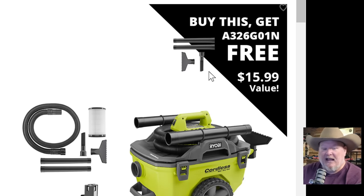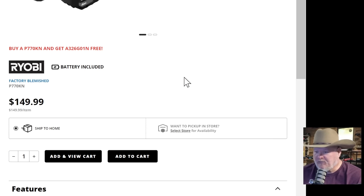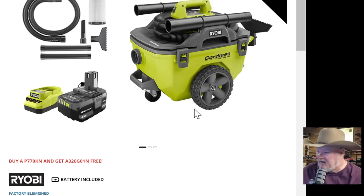Over at Direct Tools — that's the factory outlet for TTI: Milwaukee, Ridgid, Ryobi, Hart. They've got a cordless wet-dry vac from Ryobi with a free accessory toolkit: two extensions and more, plus a battery and charger, on sale for $150. There is shipping from here, and if there's a store near you — though they don't seem to put stores out West, I don't know why they hate the West.